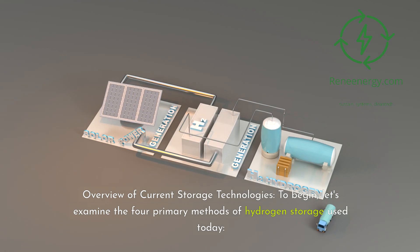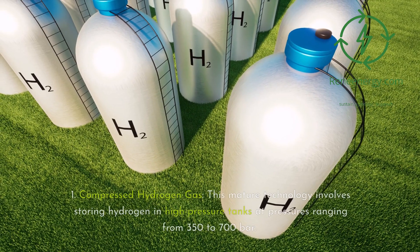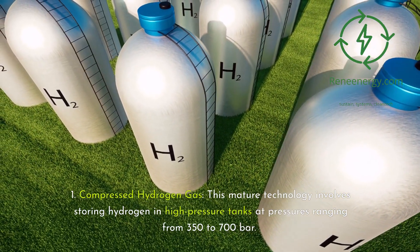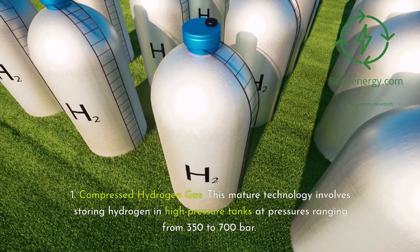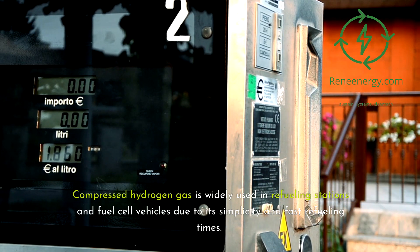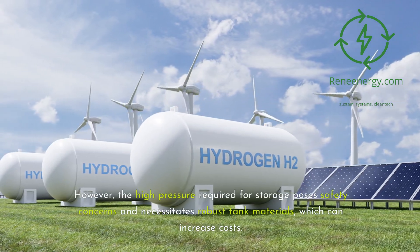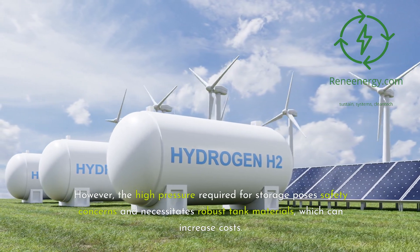To begin, let's examine the four primary methods of hydrogen storage used today. First, compressed hydrogen gas. This mature technology involves storing hydrogen in high-pressure tanks at pressures ranging from 350 to 700 bar. Compressed hydrogen gas is widely used in refueling stations and fuel cell vehicles due to its simplicity and fast refueling times. However, the high pressure required for storage poses safety concerns and necessitates robust tank materials, which can increase costs.